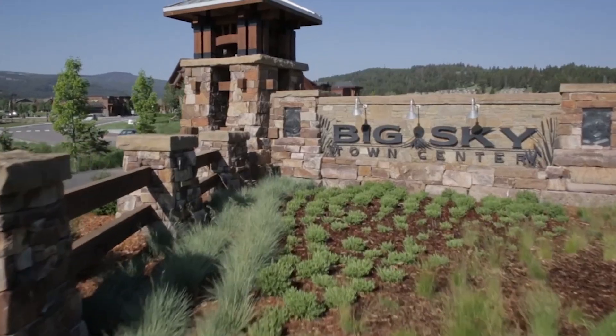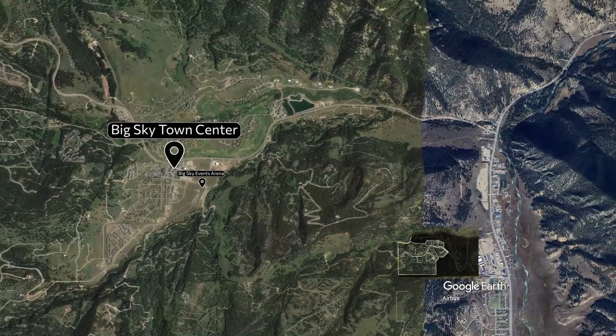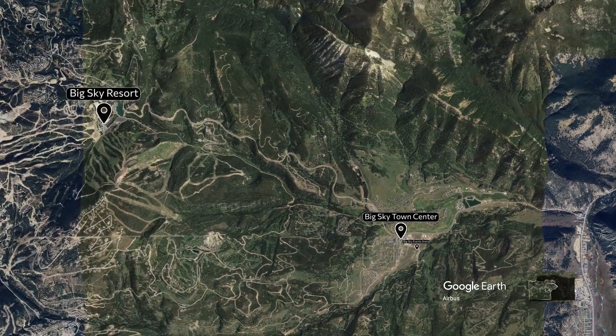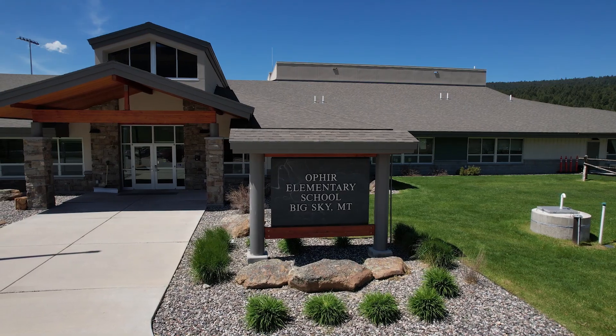Gallatin Foothills Phase 2 is conveniently located 10 minutes to Big Sky's Town Center, 15 minutes to world-class skiing at Big Sky Resort, and near amazing local school options such as Lone Peak High School and Ophir Elementary.